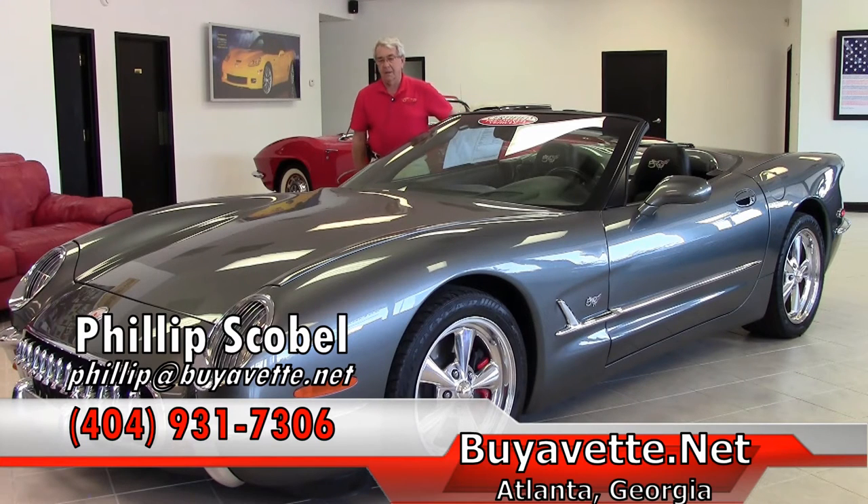Thank you for looking and please come see us at Bi-A-Vet in Atlanta, Georgia, or call me at 404-931-7306, or email philip@bi-avet.net. Thank you.